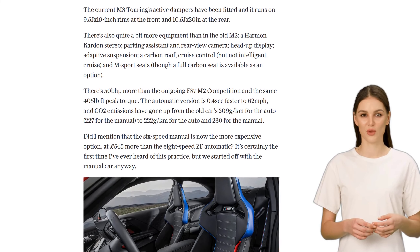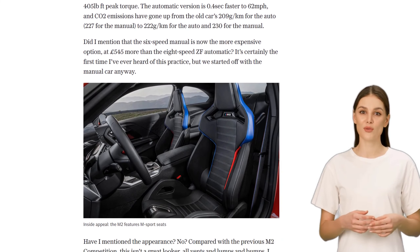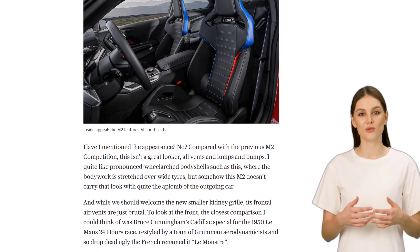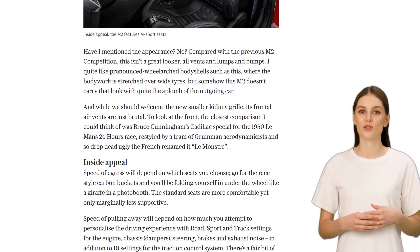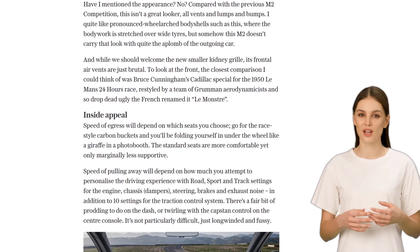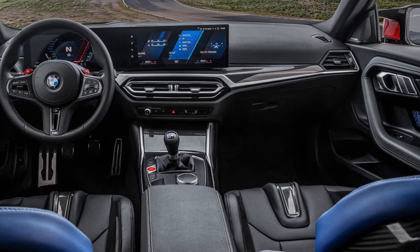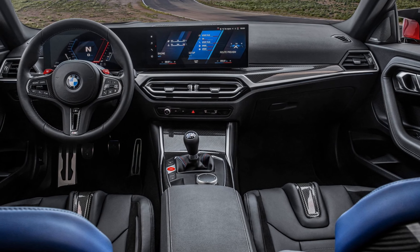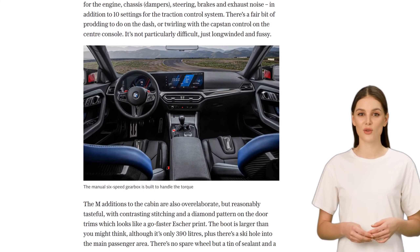But what about the driving experience? Well, according to Andrew English from The Telegraph, the M2 is a class act. The steering is precise and responsive, and the car feels well-sprung and raring to go. The engine is described as one of the finest in production, with smooth power delivery and the ability to pull hard at low revs. The manual gearbox is praised for its short, hefty shifts, but the automatic version with paddle shifters offers even faster gear changes.